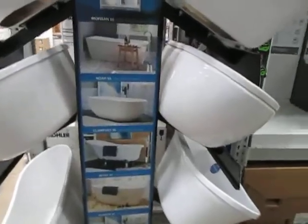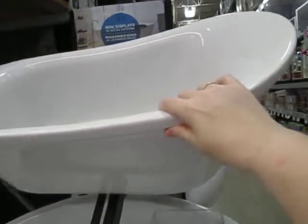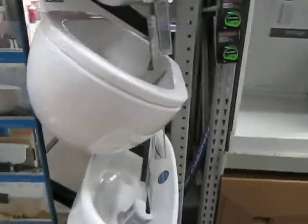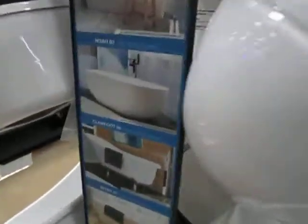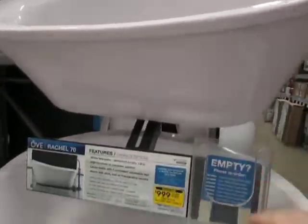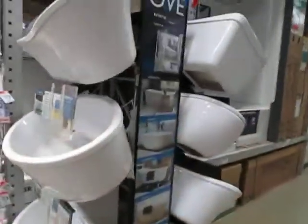Oh my gosh, you guys, look at these tiny bathtubs! They're little examples of bathtubs — so adorable. Look at that, so cute! I love this one, this claw foot tub. These are just like the display models, the little miniature of the freestanding tubs. Oh my gosh, they are so cute!